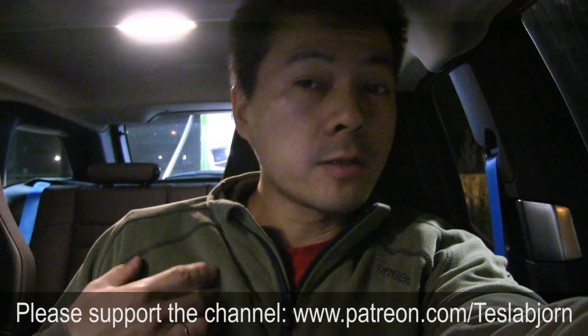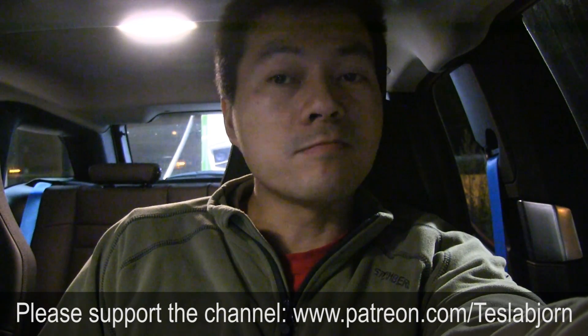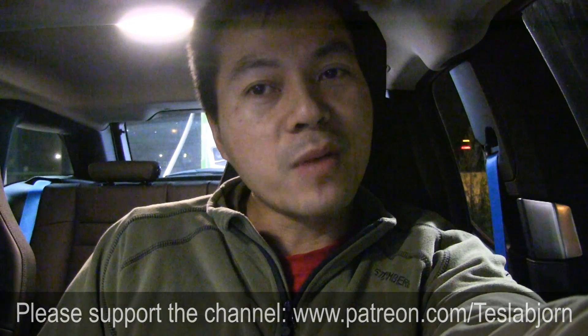All right, I guess that's it. I hope you guys enjoyed this video. Thank you for watching and bye-bye.